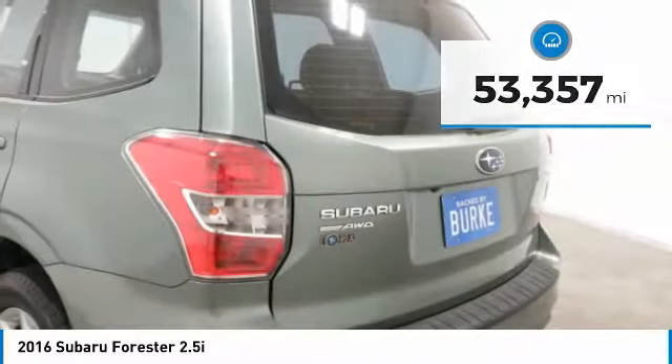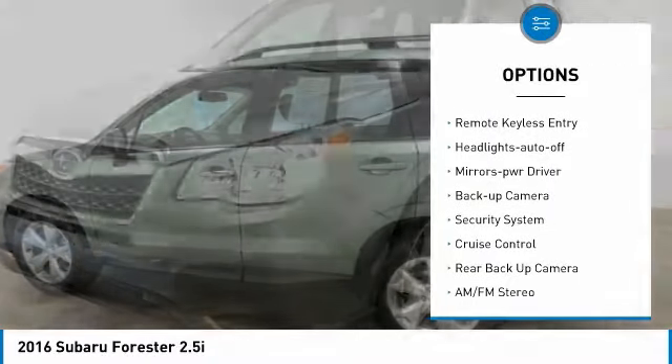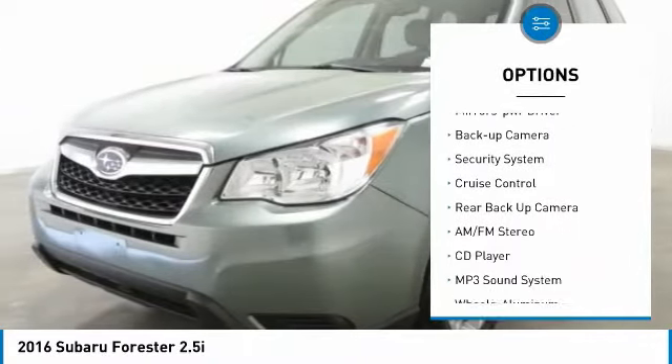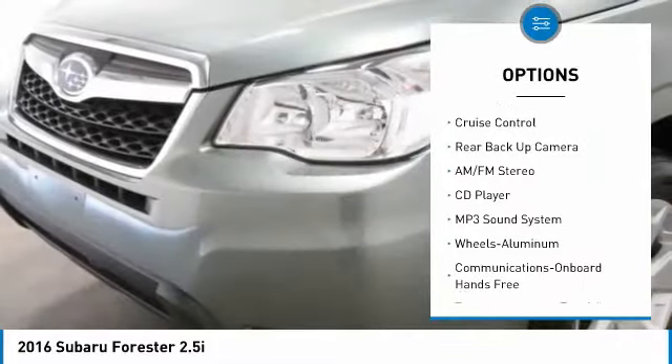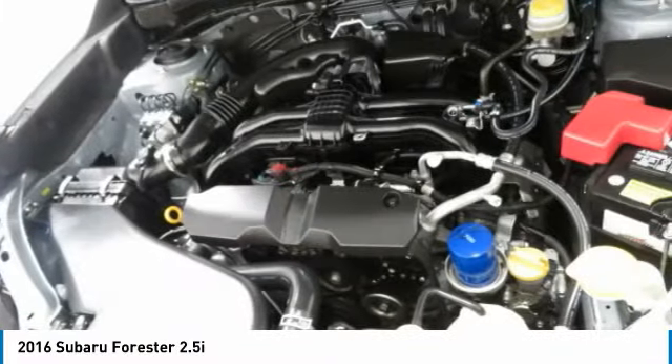Here are some of this vehicle's great options: all-wheel drive, aluminum wheels, traction control, daytime running lights, remote keyless entry, headlights auto off, mirror memory, backup camera, security system, and cruise control. Come take a test drive today.